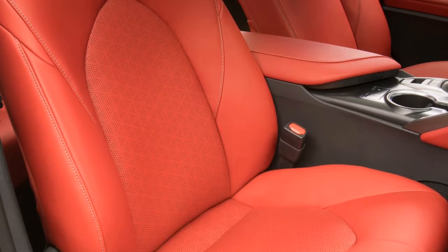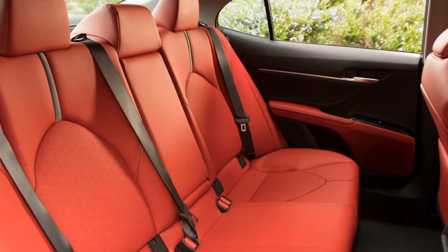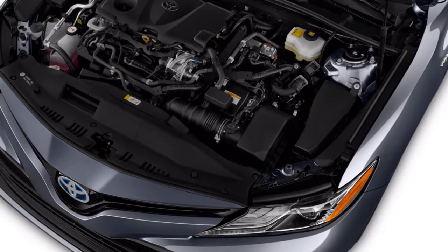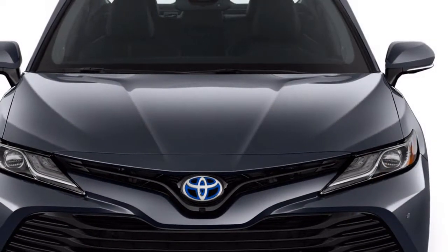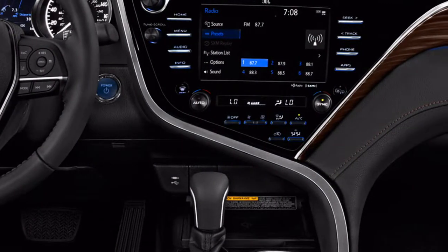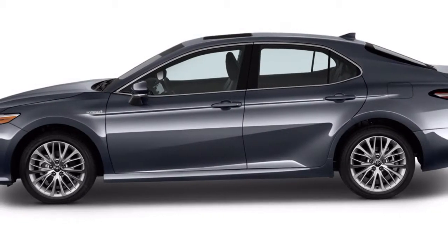Every 2018 Camry — from the base L, to the mid-level SE, and all the way up to the top-of-the-line XLE and XSE — comes standard with a 2.5-liter inline-four paired with an eight-speed automatic transmission. Outfitted with 203 horsepower and 184 lb-ft of torque — 206 hp and 186 lb-ft in the quad-tip exhaust XSE model — the Camry's all-new four-cylinder delivers an extra 25 horsepower and 14 lb-ft of torque compared to its predecessor.